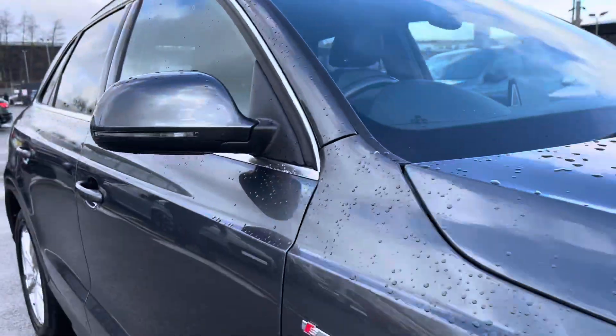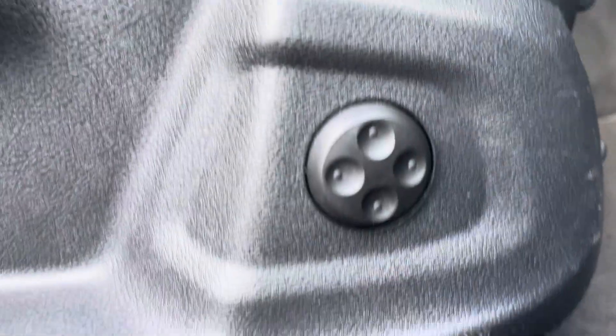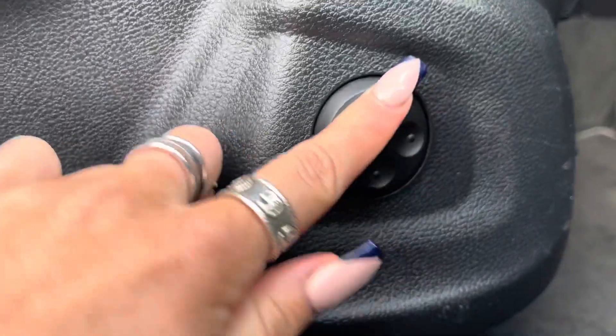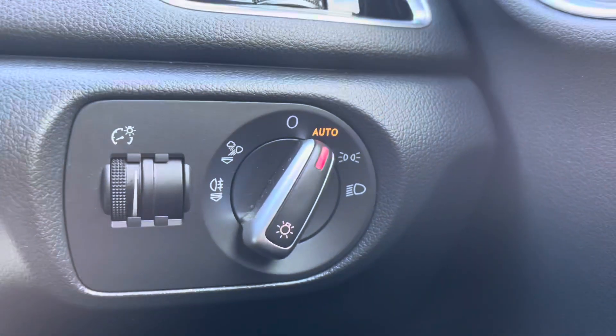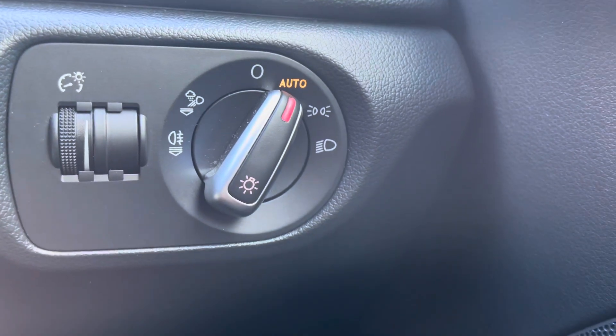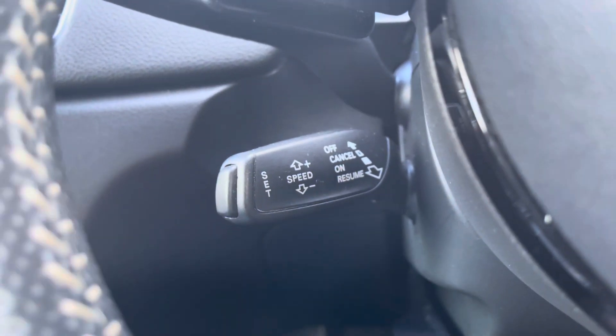Now I'm going to take you on a more in-depth interior tour. At the front of the car we have the four-way electric lumbar so you can create that perfect posture for you. The automatic lights is just one less thing to worry about on every journey. And we have cruise control with speed limiter, making motorway drives as effortless as possible and making sure you don't exceed the speed limit.